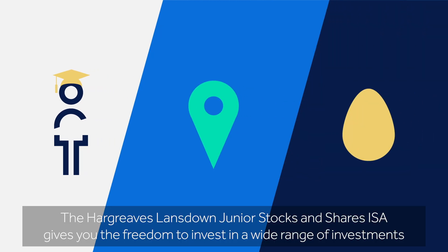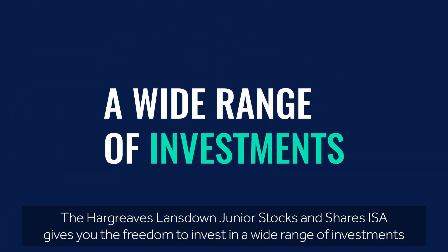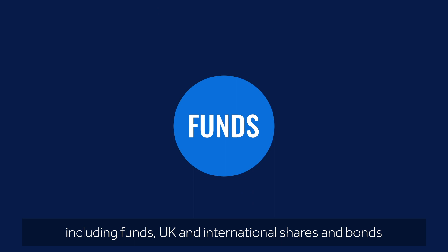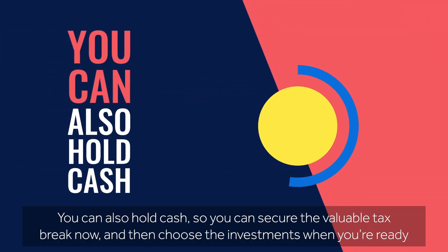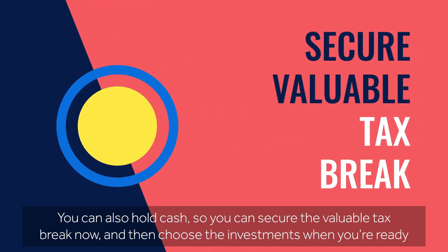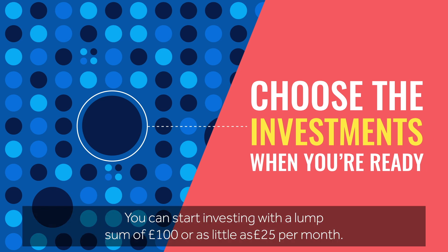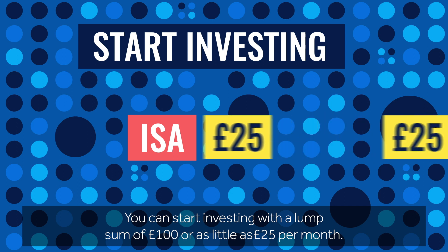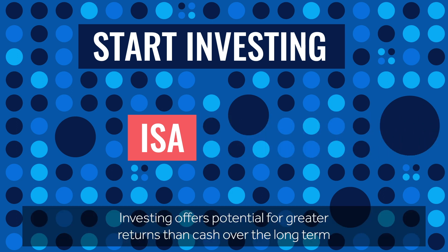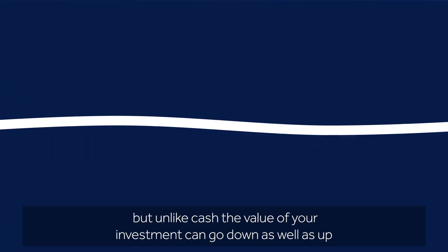The Hargreaves Lansdown Junior Stocks and Shares ISA gives you the freedom to invest in a wide range of investments, including funds, UK and international shares, and bonds. You can also hold cash, so you can secure the valuable tax break now and then choose the investments when you're ready. You can start investing with a lump sum of £100, or as little as £25 per month. Investing offers potential for greater returns than cash over the long term, but unlike cash, the value of your investment can go down as well as up.